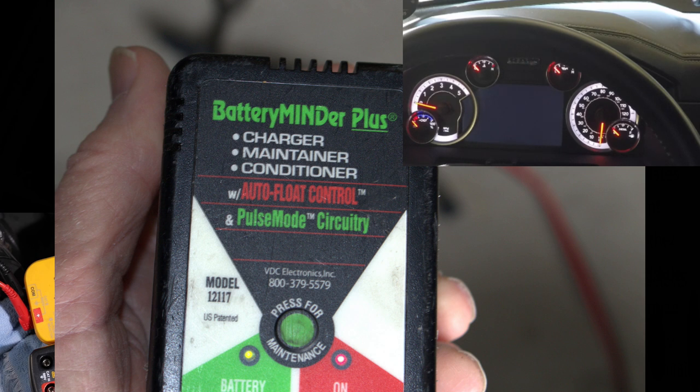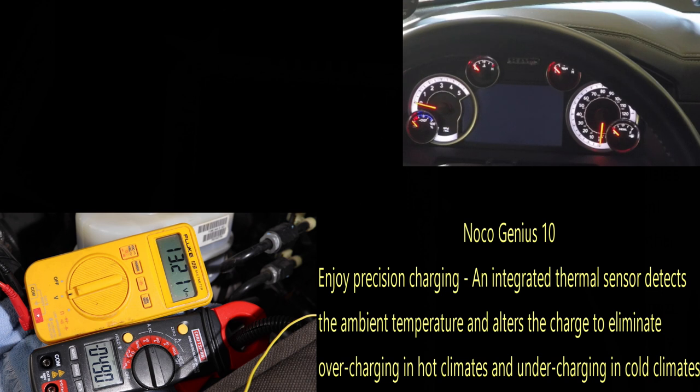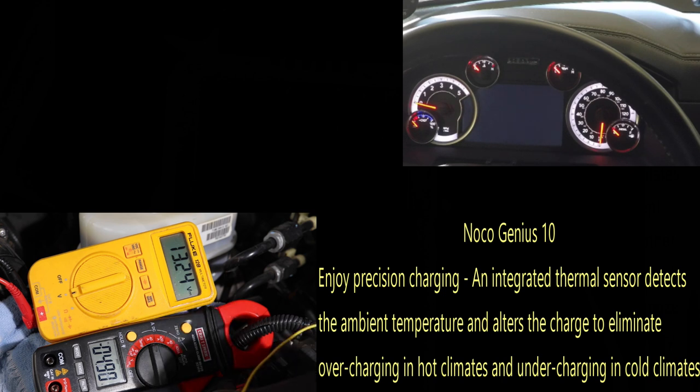The simple answer was to just hook up this Harbor Freight simple dumb charger that doesn't sense anything — just puts out a steady trickle charge, which is what the NOCO is supposed to do too. I'm not blaming the NOCO other than I don't know if I like that temperature sensing business. So if you're using a NOCO charger and it talks about temperature control and sensing, you might want to watch out for what I saw here, because this has happened several times. The fix was just to get a dumb little simple trickle charger.